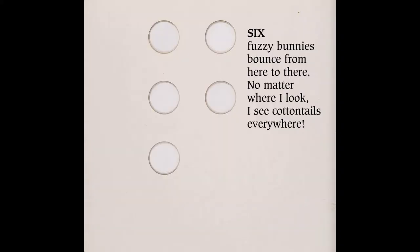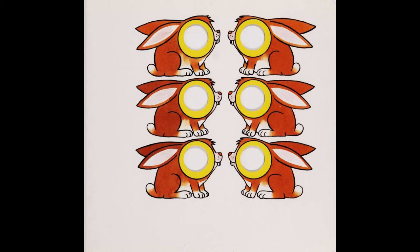Six fuzzy bunnies bounce from here to there. No matter where I look, I see cottontails everywhere.